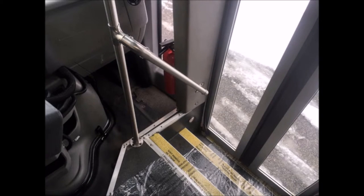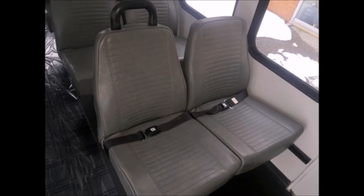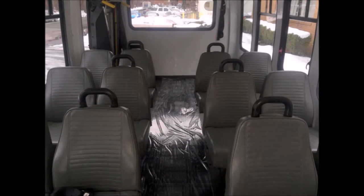The bus features stainless steel entrance rails with vanity panels and 12 vinyl passenger seats with seat belts and grab handles. Its seating arrangement is perfect for tours, charters, shuttle service, church, senior and adult daycare, retirement homes, handicapped mobility, work crews, and much more.